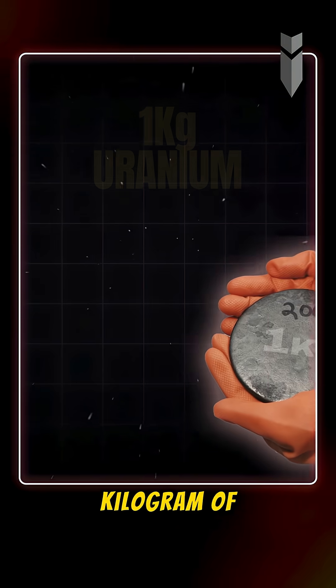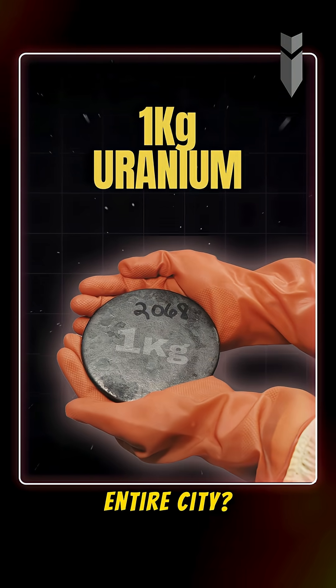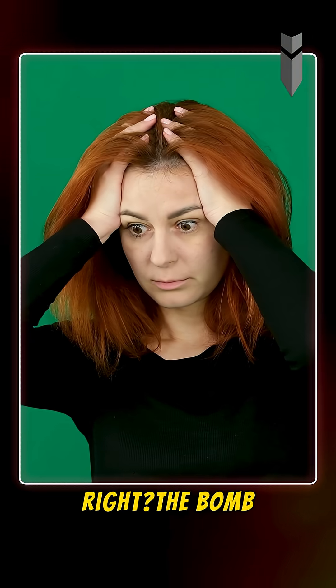Did you know the atomic bomb that devastated Hiroshima used less than one kilogram of uranium to wipe out an entire city? Sounds unbelievable, right?